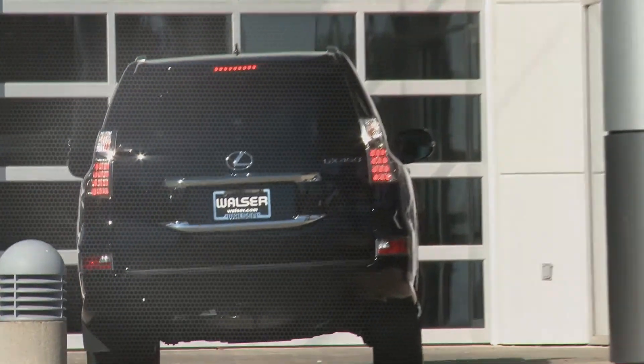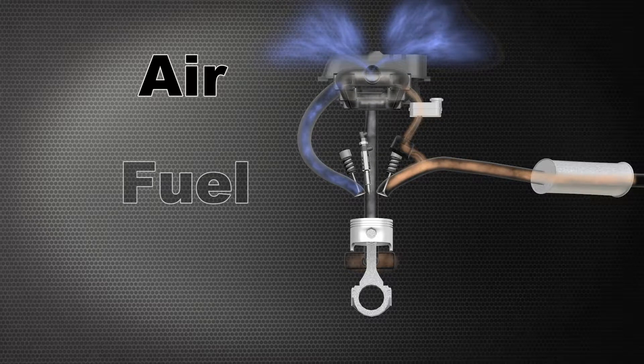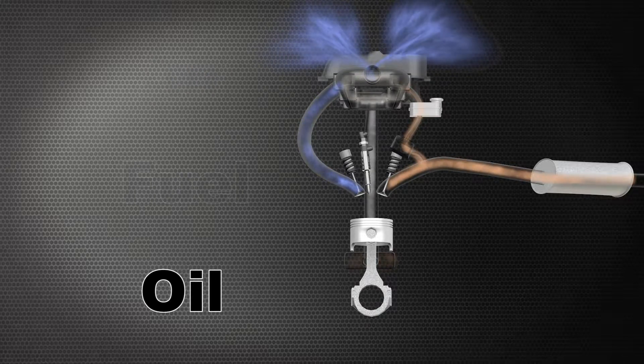There are three areas of the engine that your technician must clean: air, fuel, and oil. If just one of these areas begins to be burdened by carbon deposits, the other two areas will soon follow.